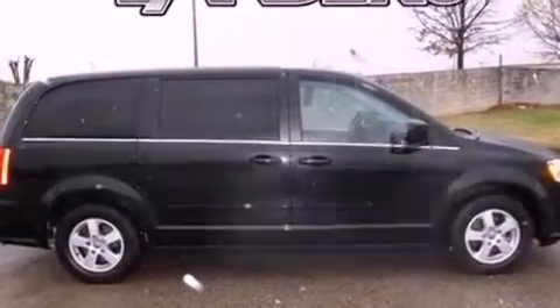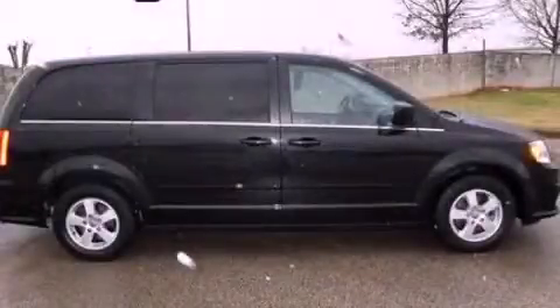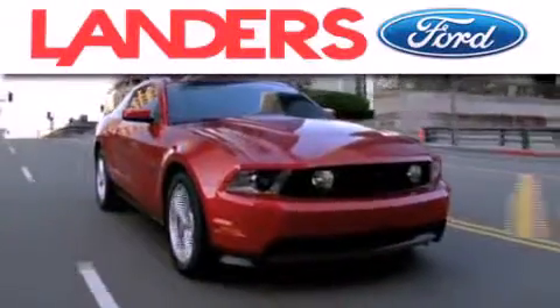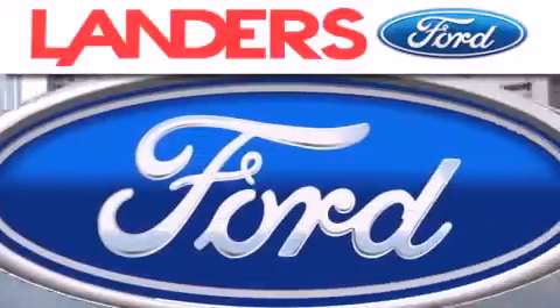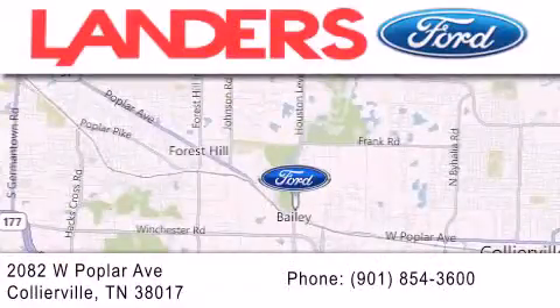This automobile won't last long at this price. Call and arrange a test drive now. Landers Ford is dedicated to doing everything possible to ensure that the experience you have selecting your next vehicle is as pleasant as possible. We are located at 2082 West Poplar Avenue in Collierville.